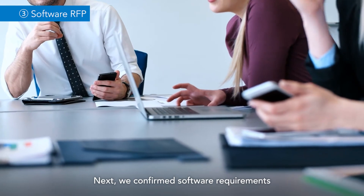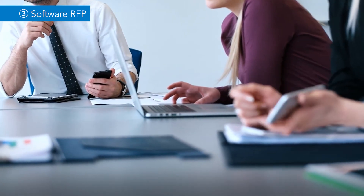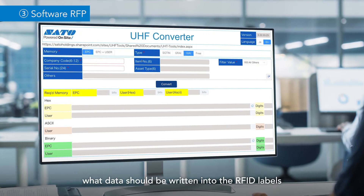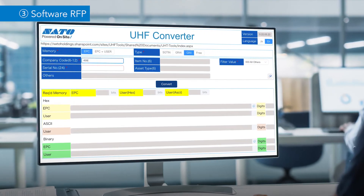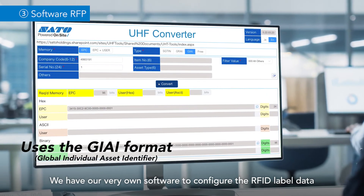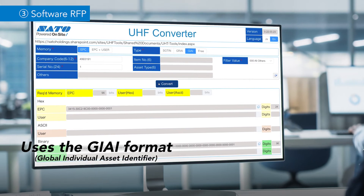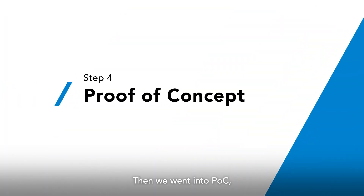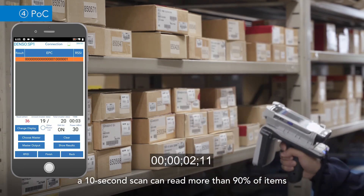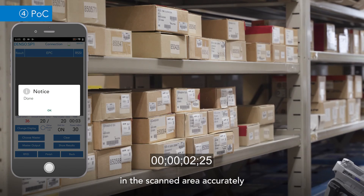Next, we confirmed software requirements. With an RFID system, you need to determine what data should be written into the RFID labels. We have our very own software to configure the RFID label data. Then we went into POC, where we verified system operation in actual settings and measured effectiveness. Read tests confirmed that a 10-second scan can read more than 90 percent of items in the scanned area accurately.